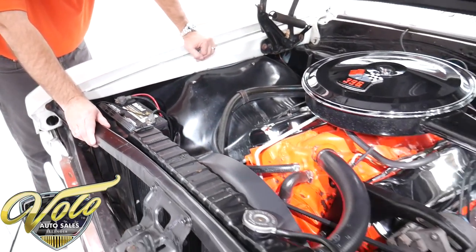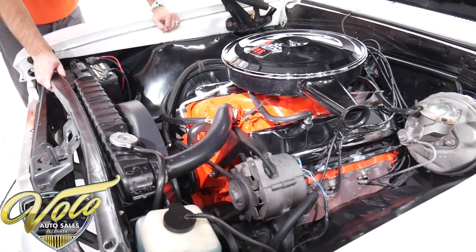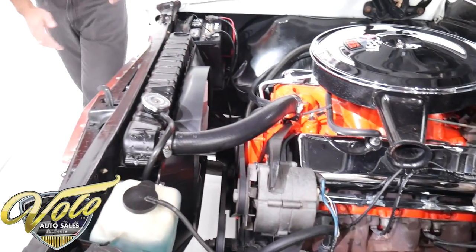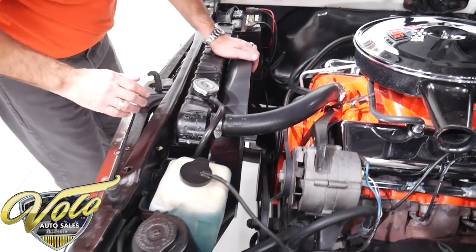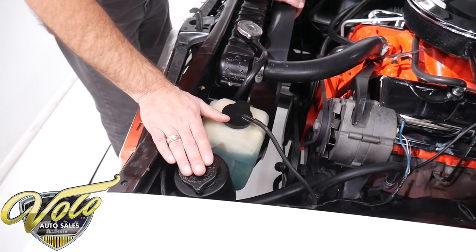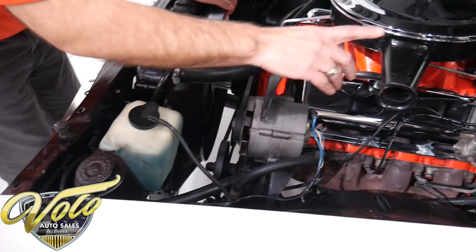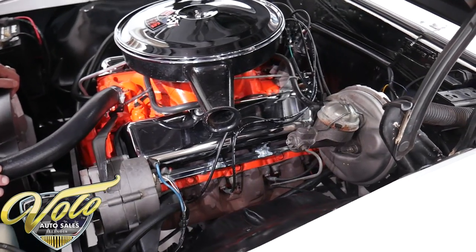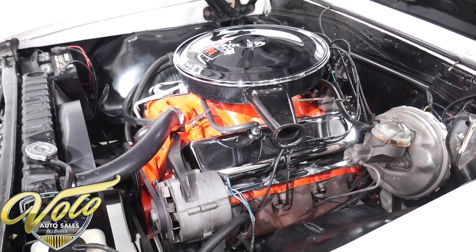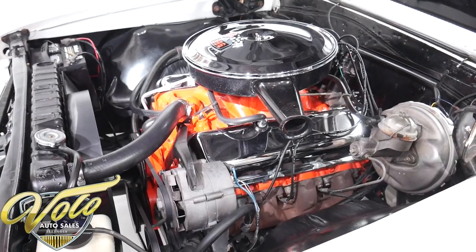There's no Edelbrock under this hood. Spring clamp battery cables, the right radiator, shroud. It does have power steering with the remote reservoir. We've got power brakes. And overall, just clean, tidy, simple — proper number-matching big block with power steering and brakes.